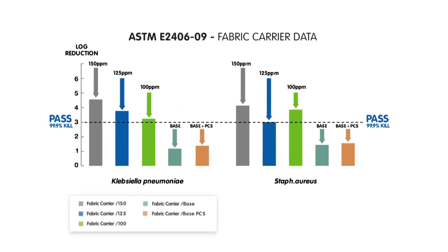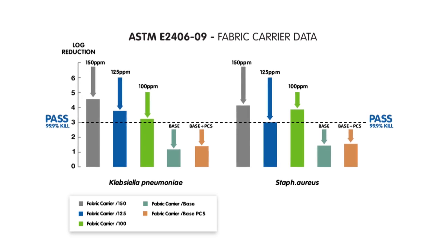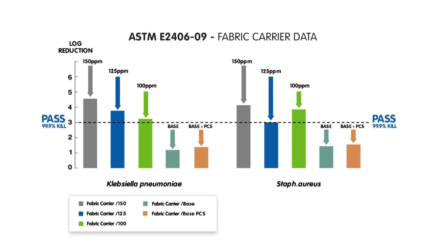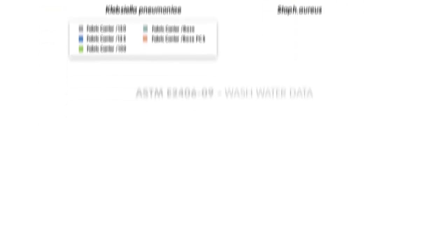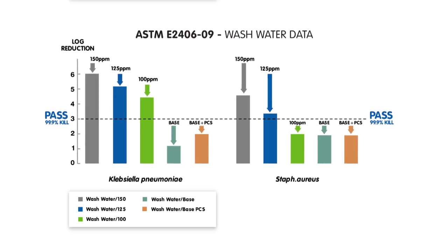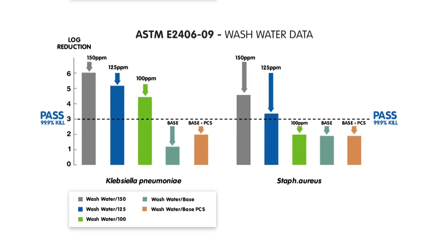Test results showed that 125 ppm of peracetic acid is capable of delivering a log 3 reduction in bacterial numbers on contaminated fabrics and in the wash water. Importantly, testing showed that the base detergent alone and the base detergent plus percarbonate does not deliver the same result in the same test.